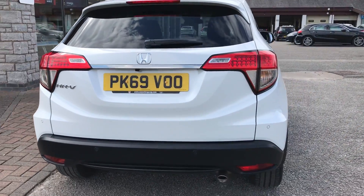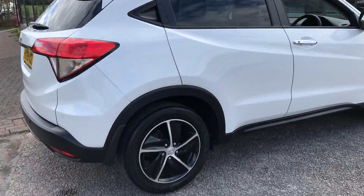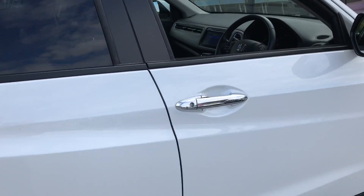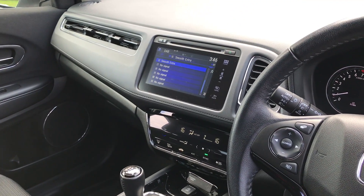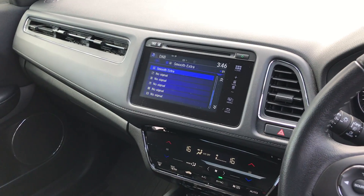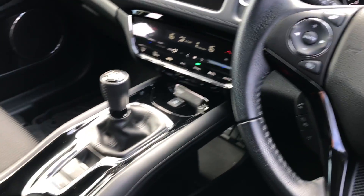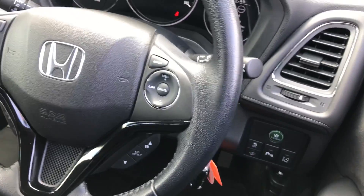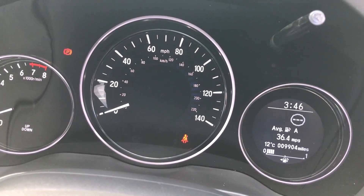It's a 69 plate, and as you can see we've got rear camera, front and rear parking sensors, 17-inch dynamic silver alloys, Honda Connect with Garmin navigation, Bluetooth and DAB radio — all shown on the cool touch screen in the middle. Below that we've got dual zone climate control. As I said, it's a six-speed manual with cruise control, and as you can see up on the dash we've only done nine thousand, nine hundred and four miles.